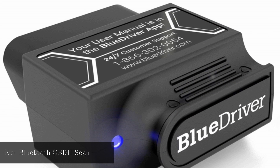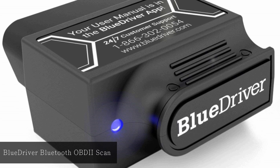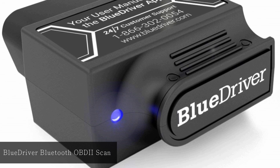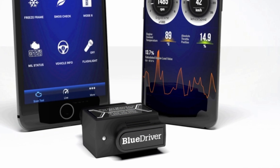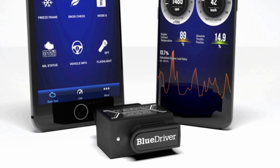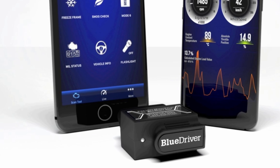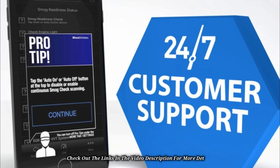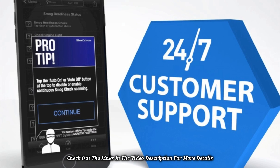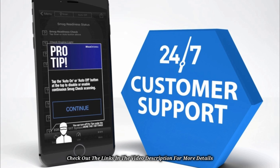At number one, BlueDriver Bluetooth OBD2 Scan Tool. The support for both Android and iOS puts this scan tool a class above most available devices on the market. The scan tool can help in extracting important vehicle information like specifications, recalls, maintenance schedules, and technical service bulletins. It provides a live data dashboard with the option of using multiple data sources, including fuel pressure and mass airflow. A data source can also be presented as a graph, digital display, or gauge.